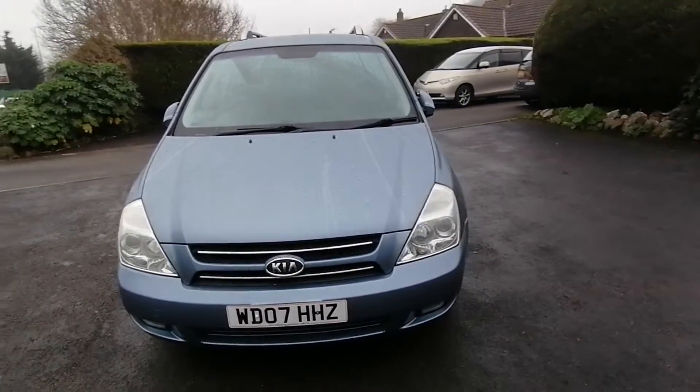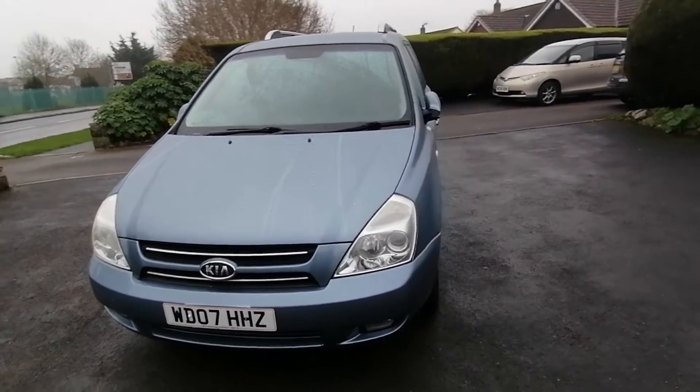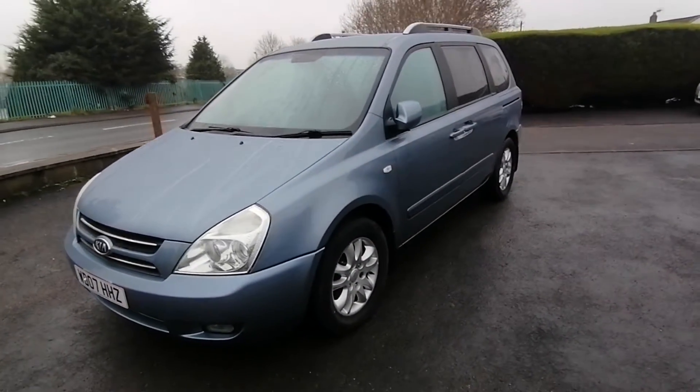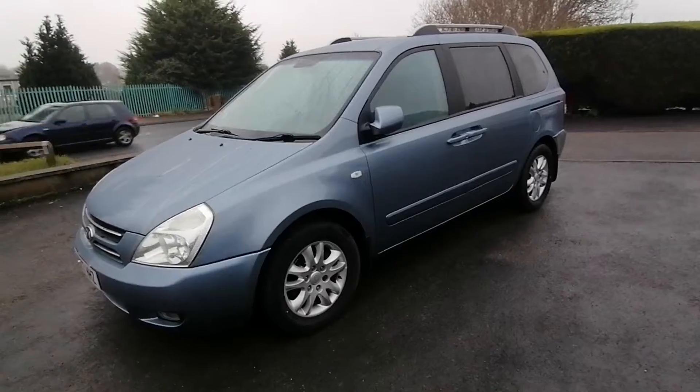new front disc brakes and pads, full service including two new rear tyres. The vehicle will come with a new MOT and a three-month parts and labour warranty.